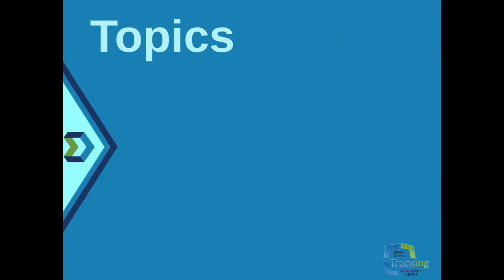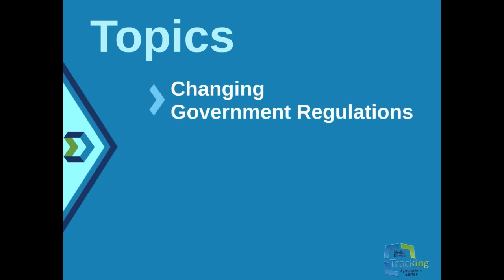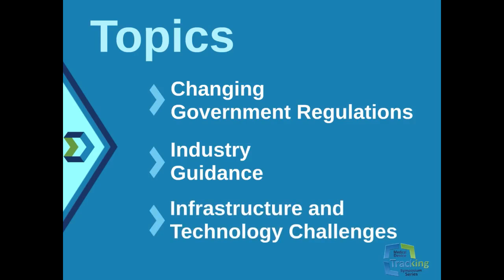We'll be covering many topics, including changing government regulations, industry guidance, infrastructure, and technology challenges facing us all. We will be releasing white papers, webinars, and blogs, and there'll be a conference on this topic sometime in 2016.